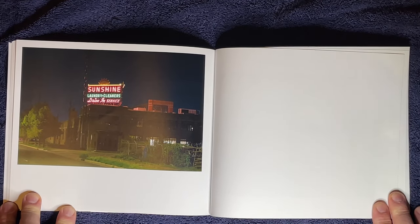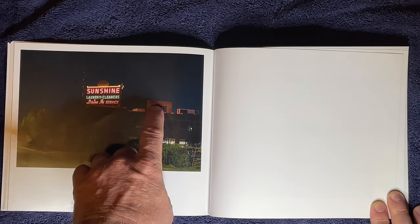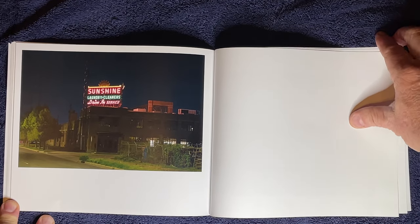Sunshine Cleaners is not here anymore, but it's now a microbrewery and a restaurant. They took the time, as you can see, to make sure that all three sides of this sign still work — just to keep that feel going.